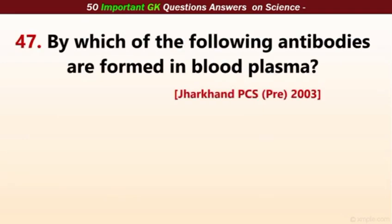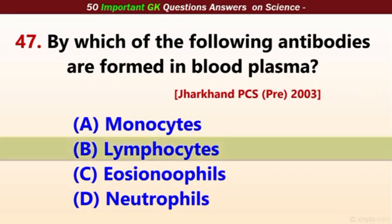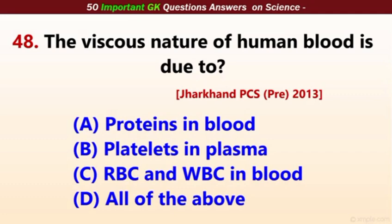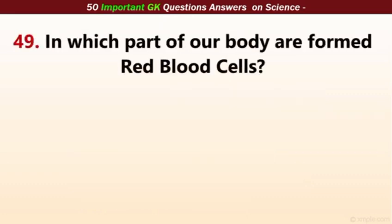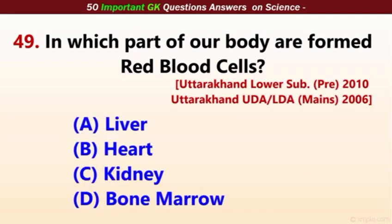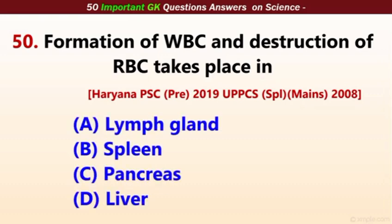By which of the following are antibodies formed in blood plasma? The correct answer is lymphocytes. The viscous nature of human blood is due to proteins in blood. In which part of our body are red blood cells formed? The correct answer is bone marrow. The formation of WBC and destruction of RBC takes place in the spleen.